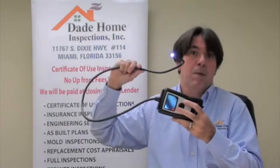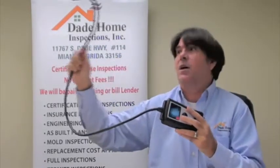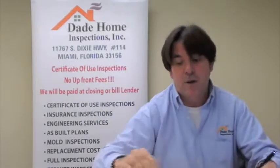We come in with a fiber optic camera, something like this. But it's bigger — it's about 100 foot long and it's thicker. This is a camera that we use to go through a wall to see where there's a problem, so we don't have to destroy the whole house. This is a smaller fiber optic camera.